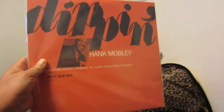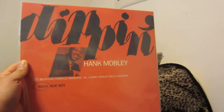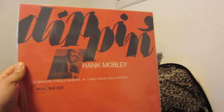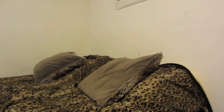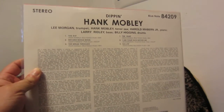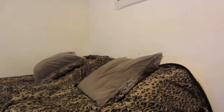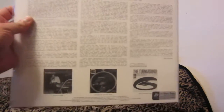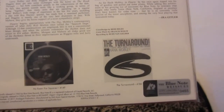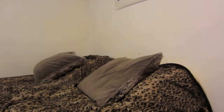Number 4 is Hank Mobley's Dippin' — you've got Lee Morgan, Harold Mabern, Larry Ridley, and Billy Higgins on here. Incredible album — very relaxing. Some of the songs, like I See Your Face, are on the slower side. This is a numbered edition, number 465. I didn't buy it for that though; I bought it for the music.